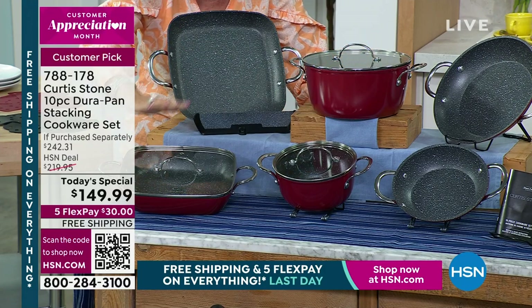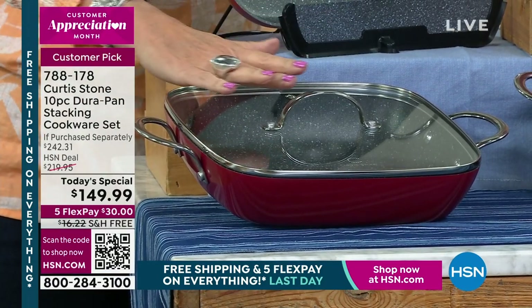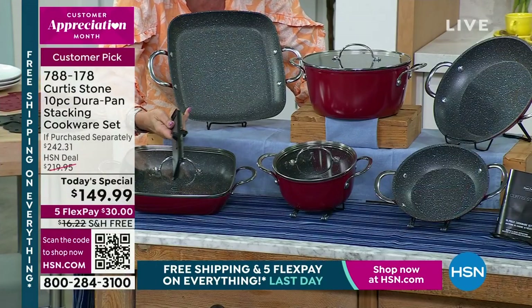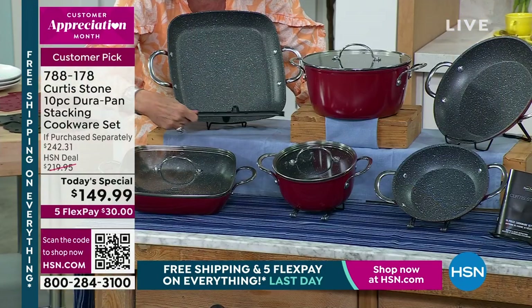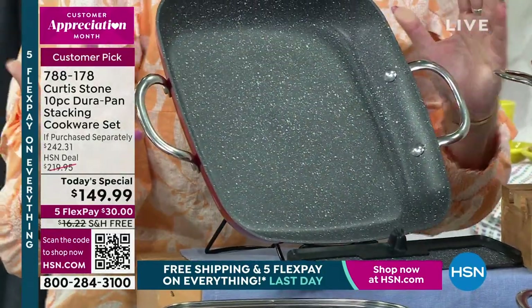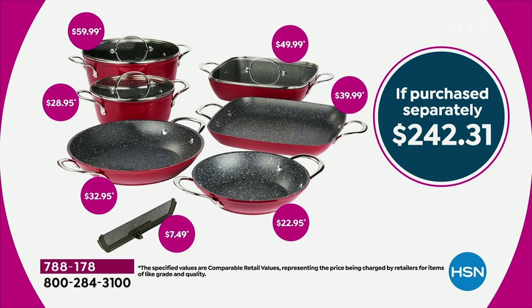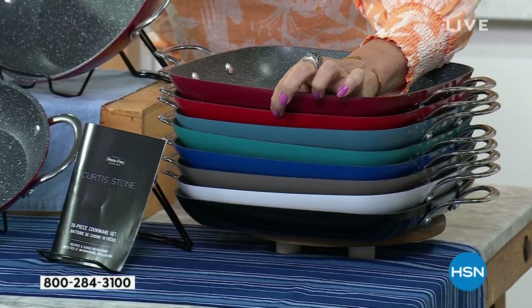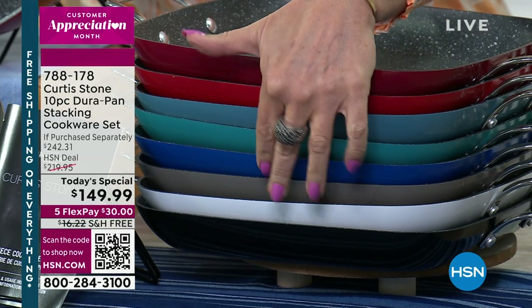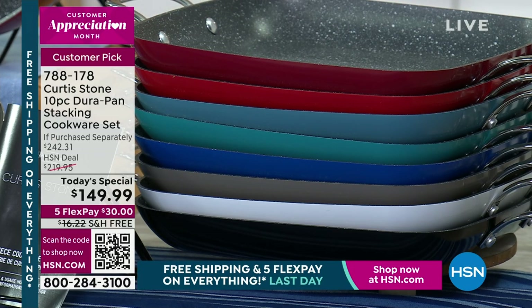Your new favorite piece is a sauté pan — it's 3 quart — look at the depth of that piece. It comes with a lid, completely stackable. We're also giving you a divider so you can cook two different things at the same time. Even the divider has the Dura-Pan coating. You're also getting an 11-inch square griddle — all the pieces you need. A total value of $242. Color choices include red, cherry, slate blue, turquoise, royal blue, classic stone gray, white, and black. Available on flex payments at $30, free shipping.